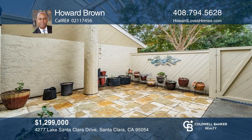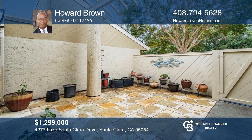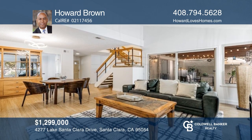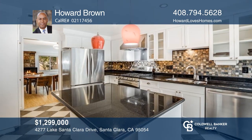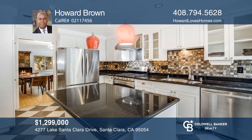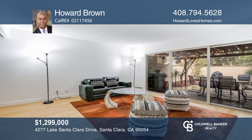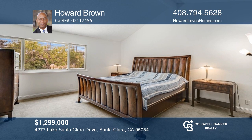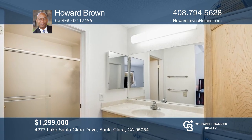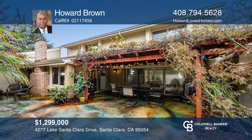This spacious home is the largest floor plan in the complex and offers a gated patio in the front and a large pergola-covered patio in the back. The first floor has a dining area, a family room with a wet bar, a full bathroom, and a laundry room. All of the bedrooms are on the second floor, along with a guest bathroom. The primary bedroom is large and boasts an ensuite bath and a walk-in closet. Additionally, there's an attached two-car garage. Check out this property by scheduling a tour with Howard Brown.